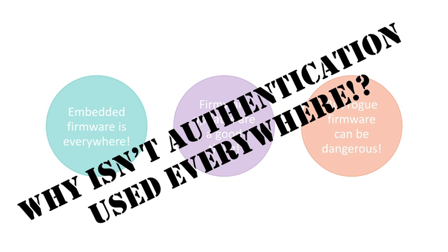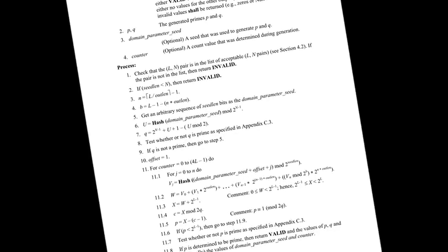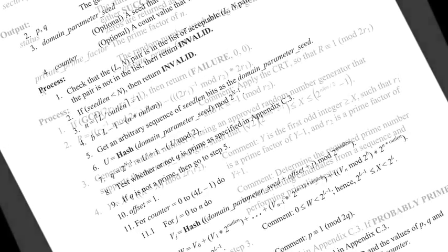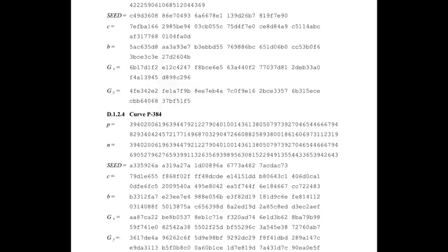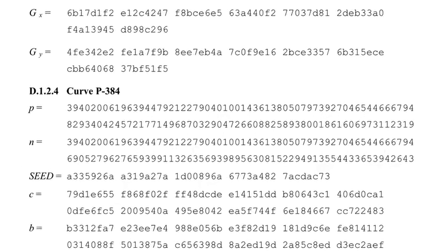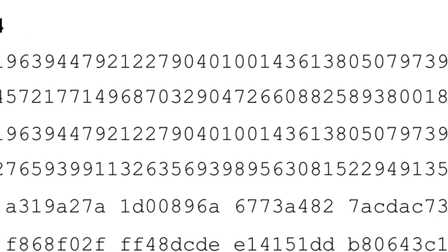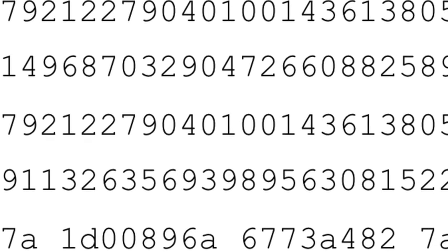So why aren't cryptographic authentication methods used everywhere firmware can be updated? Well, there are two reasons. First, the math behind cryptographic authentication can be hard. It involves modular arithmetic, Galois fields, elliptic curves, and a dozen other mathematical concepts you just don't encounter every day. And second, the computations involve large numbers — very large numbers, into the hundreds of digits. If your product uses a smaller or slower microcontroller, even doing a simple verification can take a long time.